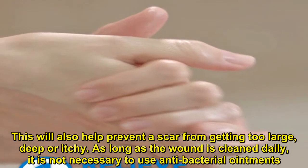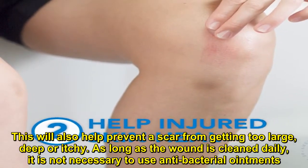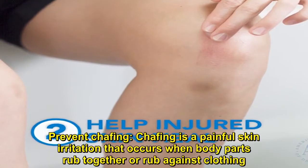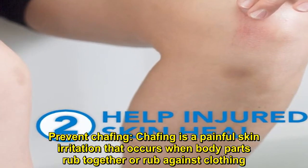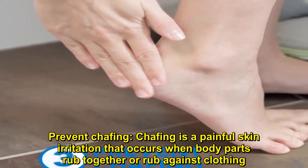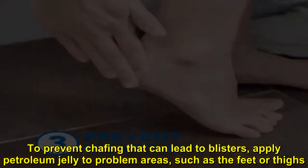This will also help prevent a scar from getting too large, deep, or itchy. As long as the wound is cleaned daily, it is not necessary to use antibacterial ointments. Prevent chafing — chafing is a painful skin irritation that occurs when body parts rub together or rub against clothing. To prevent chafing that can lead to blisters, apply petroleum jelly to problem areas such as the feet or thighs.